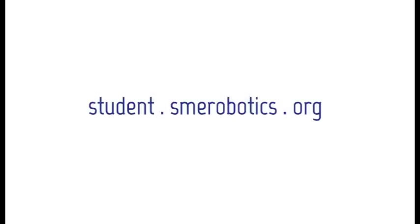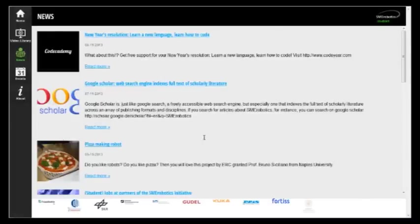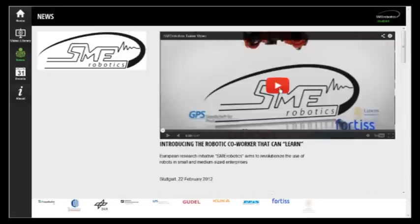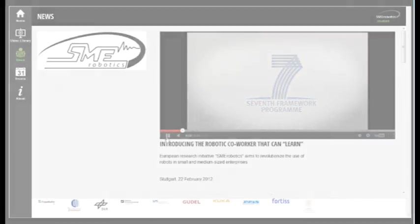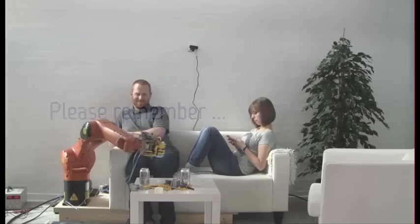Therefore, we created student.smerobotics.org. It is a specialized area where future researchers within industrial robotics can find more information and gain direct insight into the SME Robotics project. And please remember: robotics has no gender.